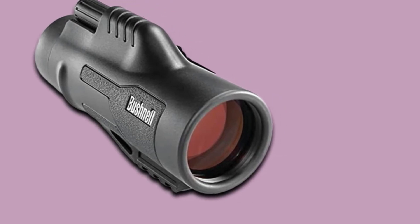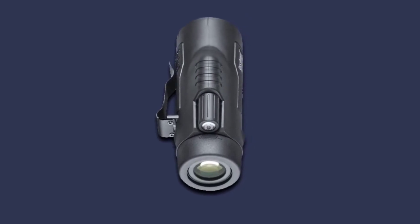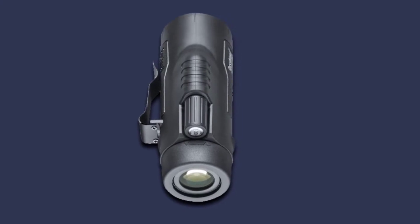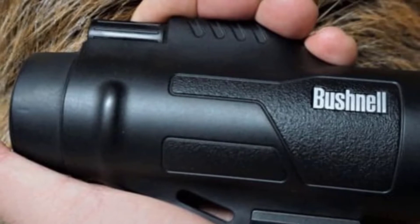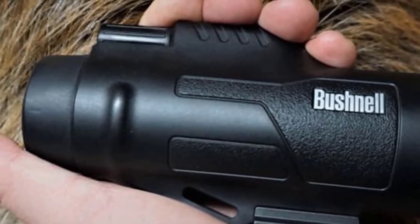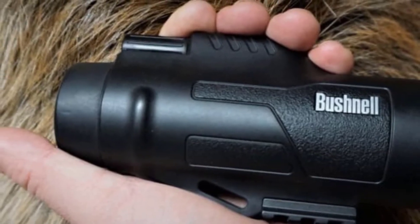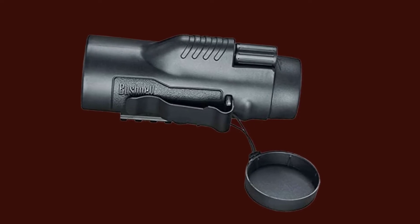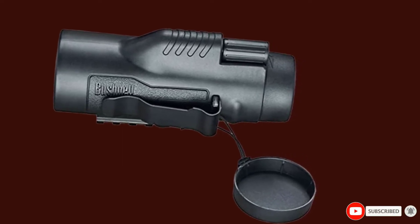Like all good monoculars, this product is waterproof and fog-proof so you can use it in various conditions without any problem. The twist-up eyecups are a welcome comfort feature. It's also easy to use with particularly quick and convenient focusing. There's always the option to use this product in conjunction with a tripod for increased stability. If you're looking for a good value product with great optics, we highly recommend the Bushnell Legend Ultra HD.